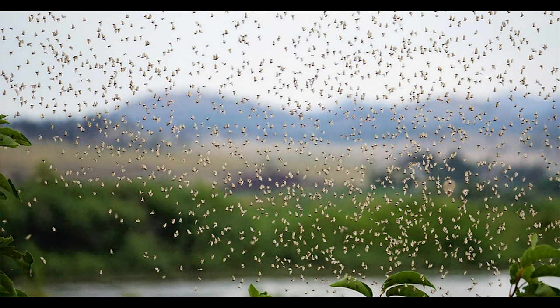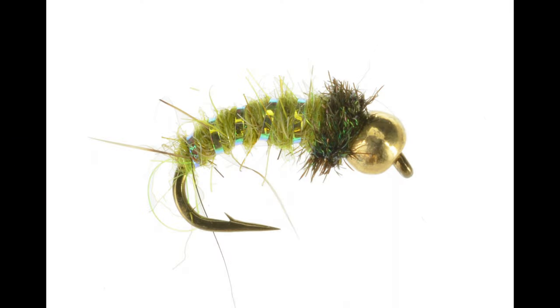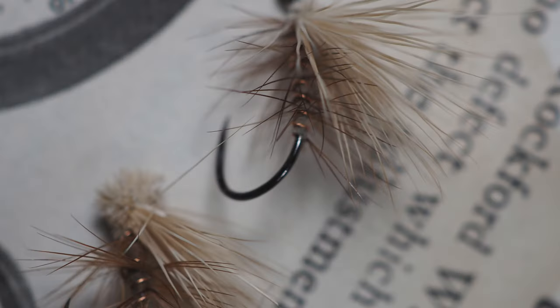So in your fly box, make sure that you have at least those three stages of the caddisfly: the larva, the pupa, and the adult. The elk hair caddis, for example, is a solid representation of an adult caddisfly. And there are a number of patterns that can be used for the pupa or the larval stage of the caddisfly. Trust me, you'll be using these an awful lot.